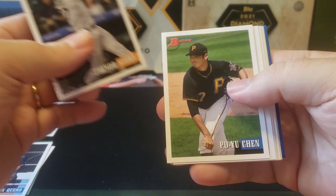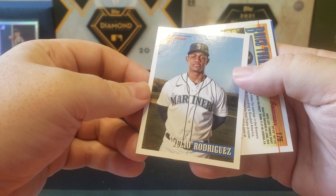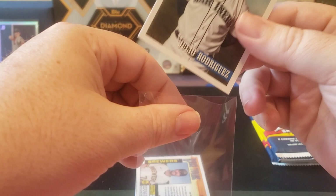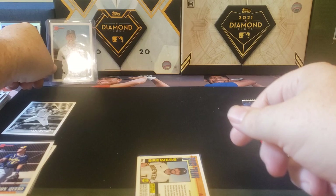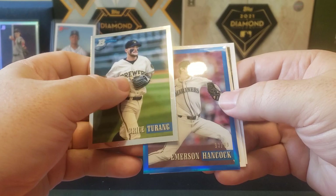Oh, we got a blue parallel coming up. And we got a backwards Julio Rodriguez - why was that backwards? Let's see - it's a photo variation! Very cool. It's nice when you get the photo variation of a top prospect. We'll go ahead and top load that one. Good spot to get a Julio. And then we got a Bryce Terang, and our blue parallel is Emerson Hancock, numbered out of 99. Unfortunately a pitcher, but at least it's got a little bit of color match with the Seattle Mariners.